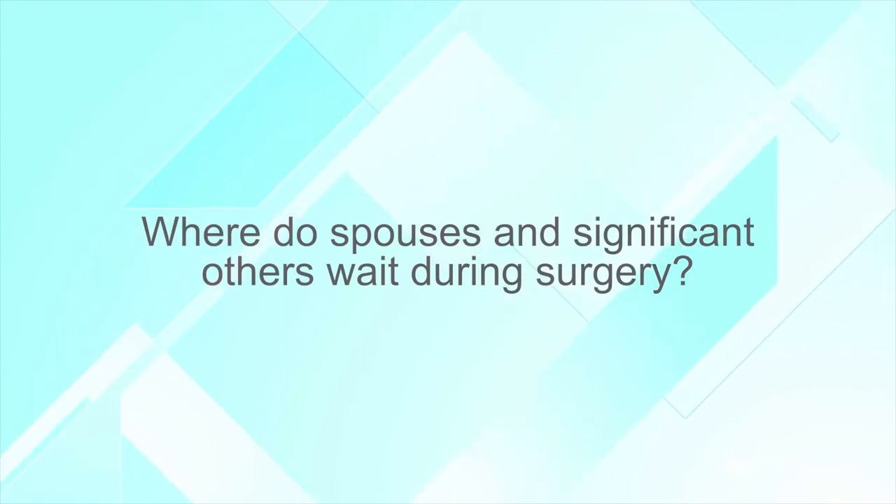Where do patients, spouses, or significant others wait during surgery? Typically as soon as a man goes back for their surgery, their family will be directed to the family waiting area, and that's where the surgeon will come out and talk to the family as soon as the procedure is over.